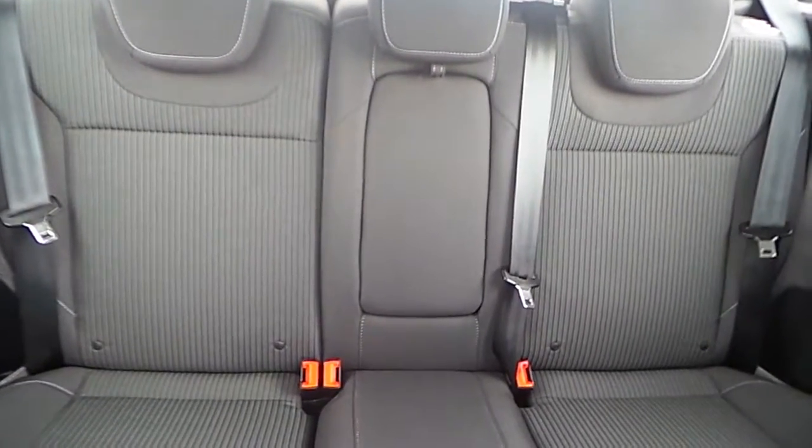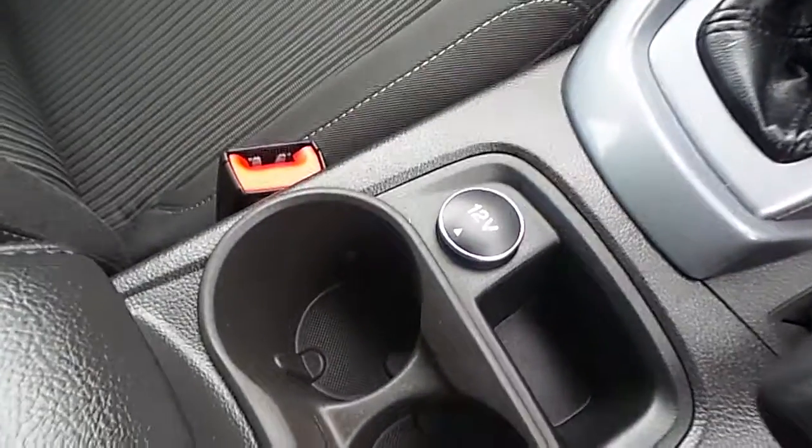In the rear of the car we have our centre armrest with Isofix seats. At the front we have a front centre armrest and a 12 volt charging point.